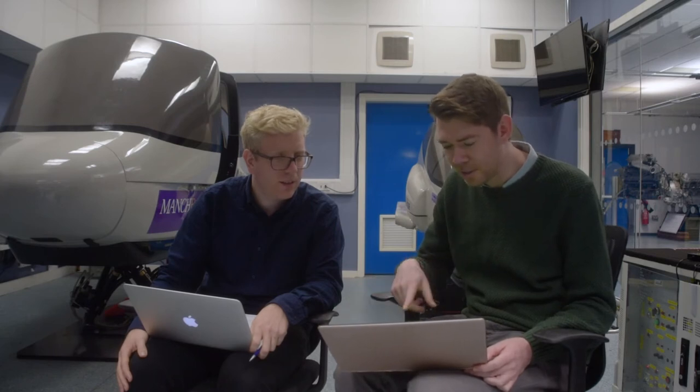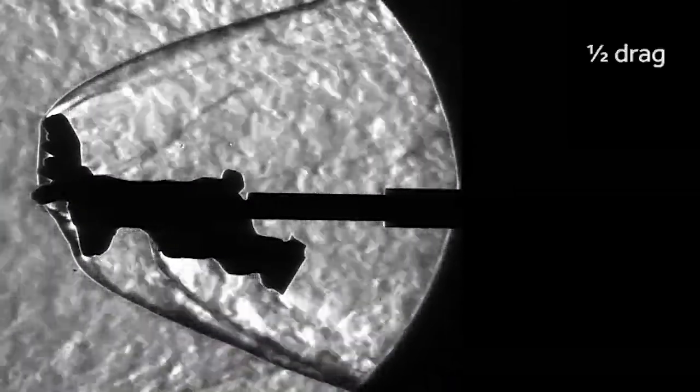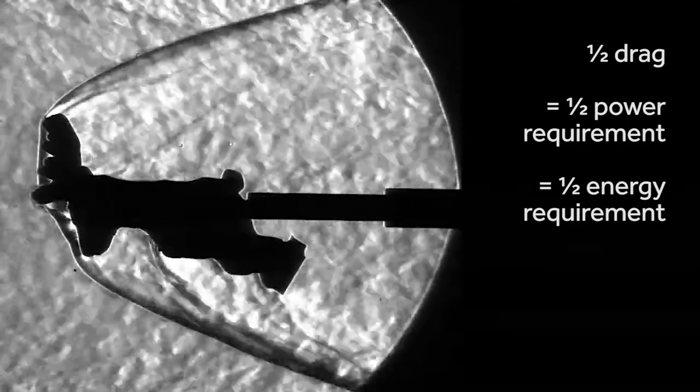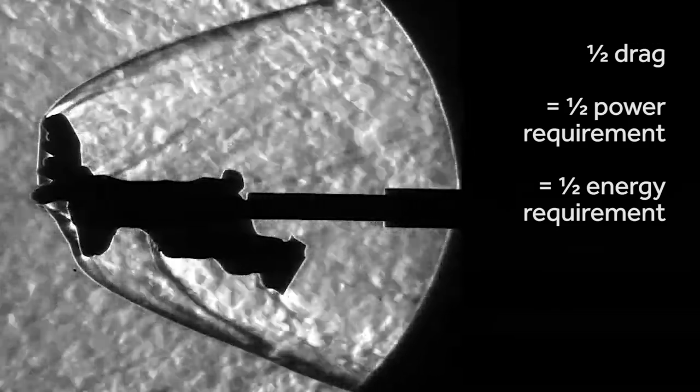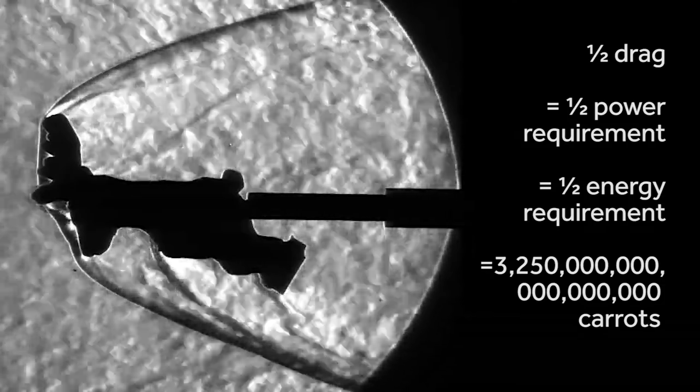So in this laying posture — head into the wind, legs tucked in behind — you'd expect perhaps 50% of the drag compared to the traditional upright posture. That would halve the amount of drag and halve the number of carrots. Half the drag means half the power requirement, means half the energy required. So we reduce the number of carrots — we're now down to about 3.25 billion billion carrots.